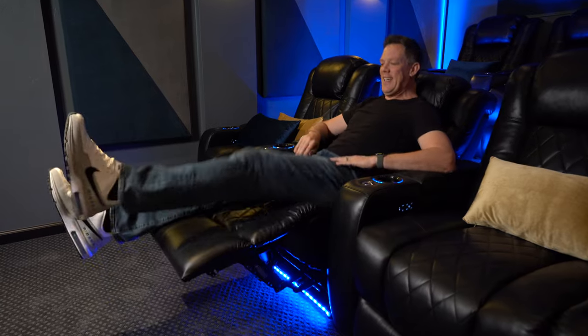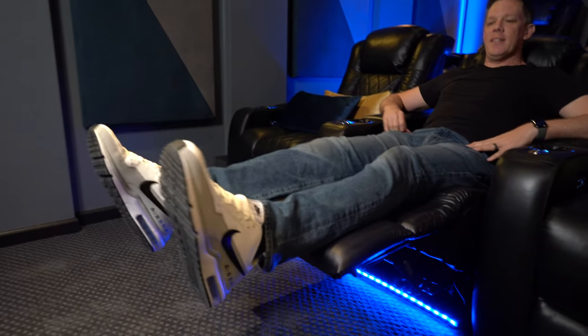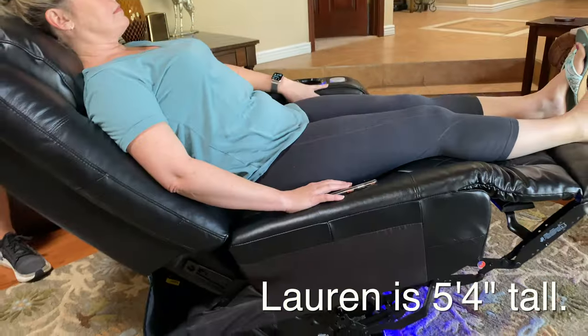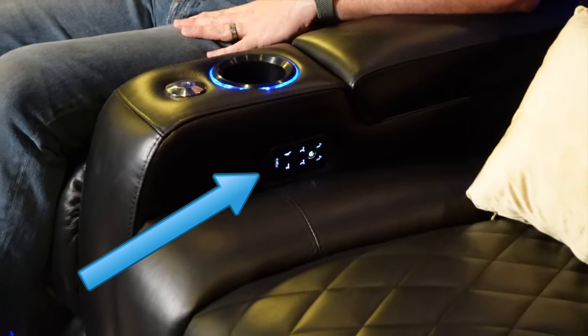I tend to slouch down in the seat a bit to get the headrest at the back of my head, but then my feet are dangling way off and I'm hitting the back of my calves, which is not comfortable for long periods. For my wife though — perfect. Great size and the feature set is very nice. There's also a nice USB charge port down here, which is convenient.